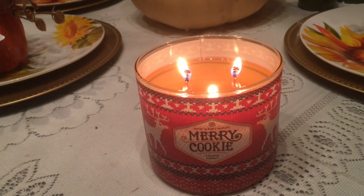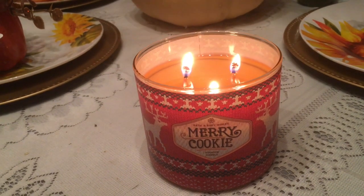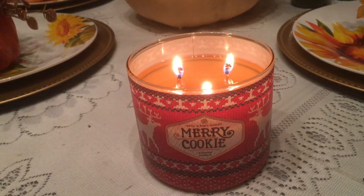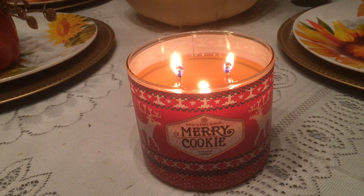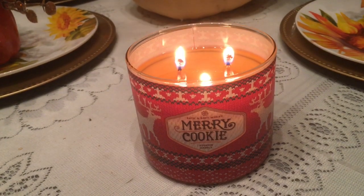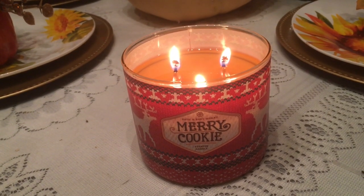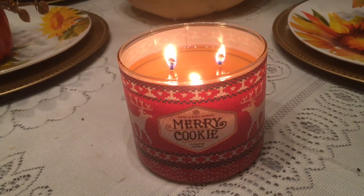If you have a one-level house with low or normal ceilings, this candle will smell very good. And if you have smaller rooms, this candle will smell very good. But maybe if you have larger rooms like me, you might have to buy more than one candle. It does smell delicious — it does smell just like shortbread cookies. It's a beautiful scent. I have to give it that.